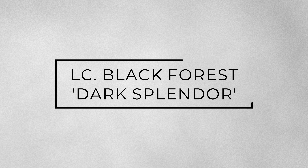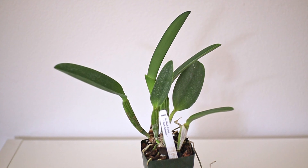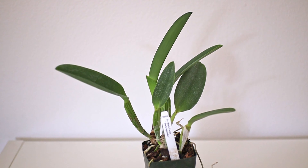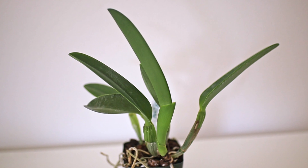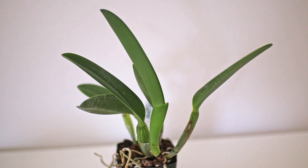The next couple of plants I got from the Cal Orchid nursery itself. I got the LC 'Dark Forest' 'Dark Splendor' — a cattleya type — and it is super stunning. It has really cool, dark, saturated purple flowers and looks really unique and quite special, so I had to get this one. It currently has one new growth and I'm not sure if it will bud this season, but hopefully we'll have flowers next season.